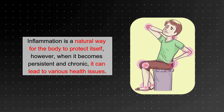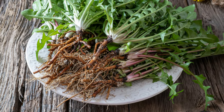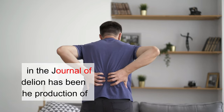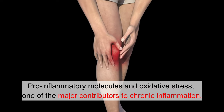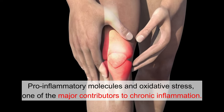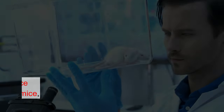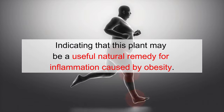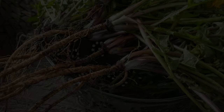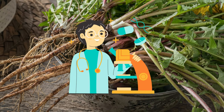Number 6: Relieves Inflammation. Inflammation is a natural way for the body to protect itself. However, when it becomes persistent and chronic, it can lead to various health issues. A 2020 report in the Journal of Ethnopharmacology demonstrated that dandelion has been shown to reduce the production of pro-inflammatory molecules and oxidative stress, one of the major contributors to chronic inflammation. Additionally, a 2019 study in the Journal of Inflammation Research found that dandelion extracts could effectively reduce inflammation and oxidative stress in obese mice, indicating this plant may be a useful natural remedy for inflammation caused by obesity. The anti-inflammatory qualities of dandelion make it a valuable tool for promoting overall health.